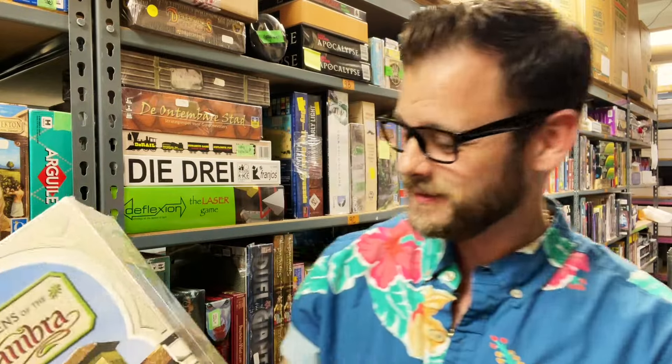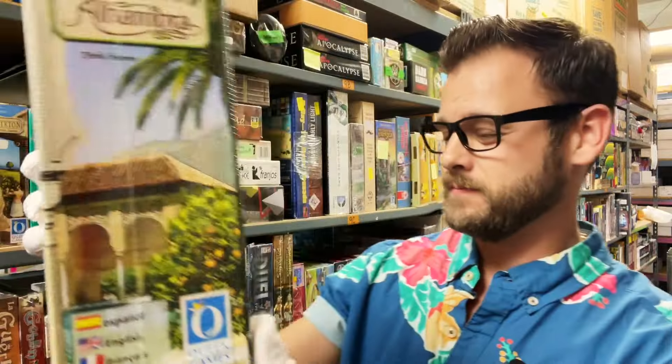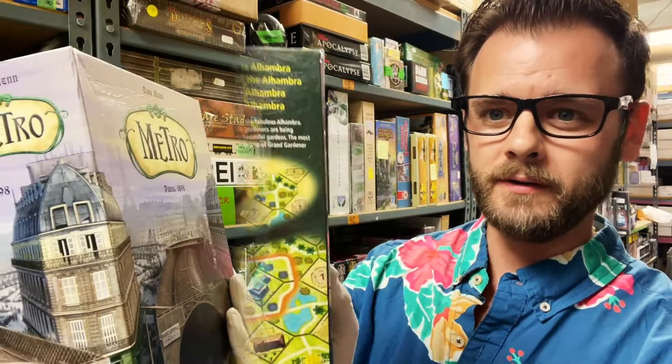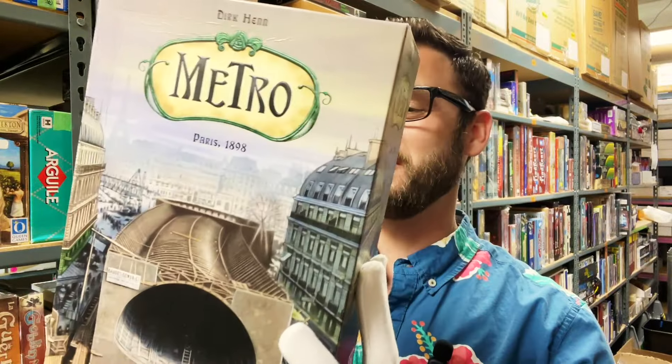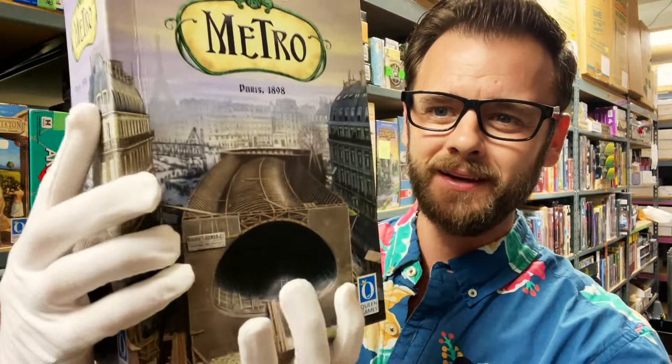I know most of us have seen Alhambra from Queen Games. They've got a lot of these older gems here. But have you heard of the Gardens of Alhambra? Or how about Metro? This is Paris 1898 and I think it's in German — there's no English on there, which I find absolutely fascinating. Also Queen Games. There's a lot of Queen Games hidden back here.